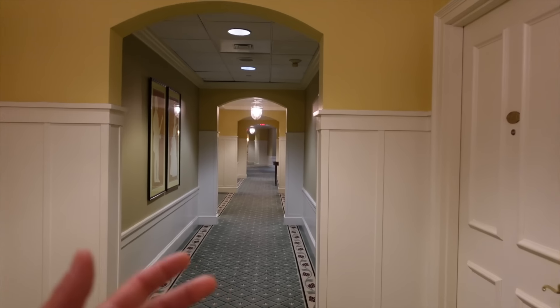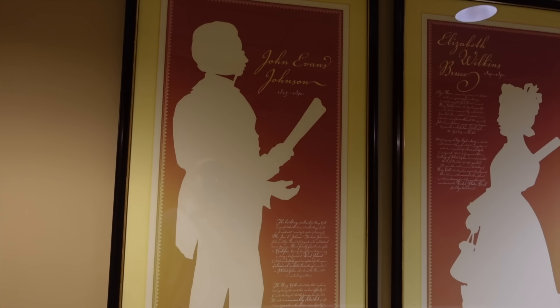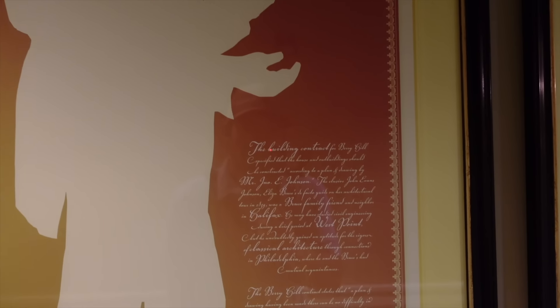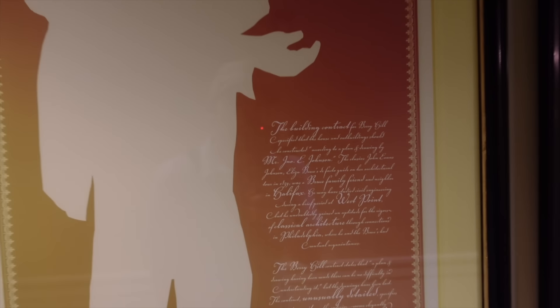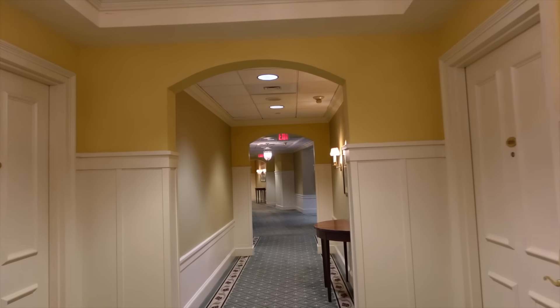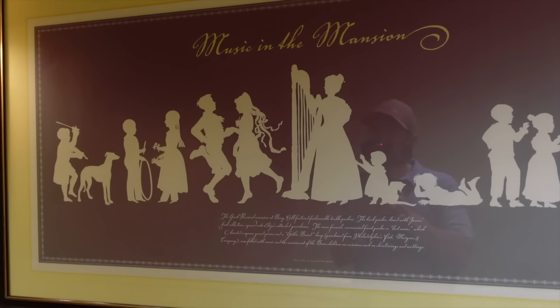Pretty neat light fixtures, and there are a lot of rooms. Here's the architect — this thing is modeled after the Second National Bank up in Philadelphia. John Johnson. I actually walked by that building on my tour of Philadelphia — I have an old video up. Over here, Music in the Mansion — playing the harp, kids dancing. Greek Revival Mansion, Berry Hill. Fashionable double parlor.